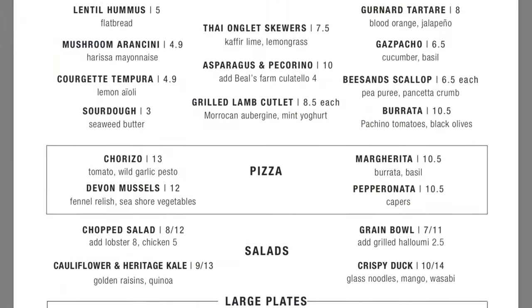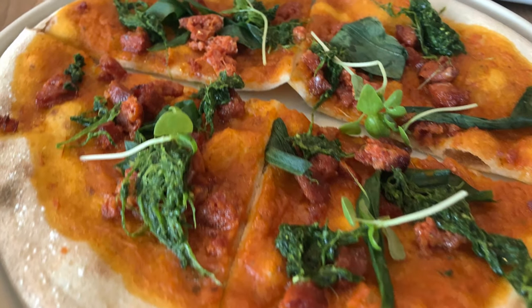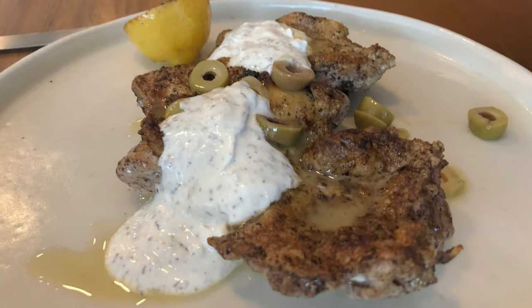The menu offers a lot of dishes to share, salads, pizza and larger dishes for chicken, fish, burger and steaks.